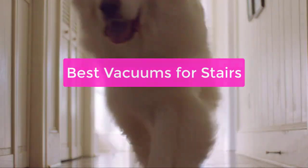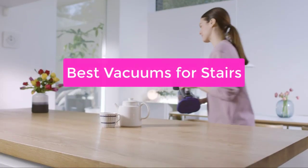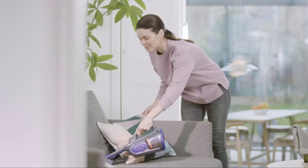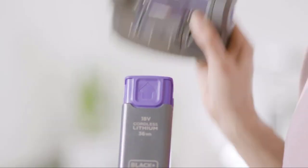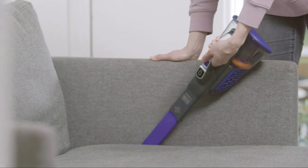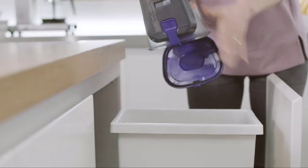Are you looking for the best vacuum for stairs? You're in the right place. We've compiled a list of the top vacuums for stairs on the market based on our expert reviews and ratings. Whether you're looking for a cordless vacuum for stairs or a handheld vacuum for stairs, we've got you covered. So let's get started with the list.